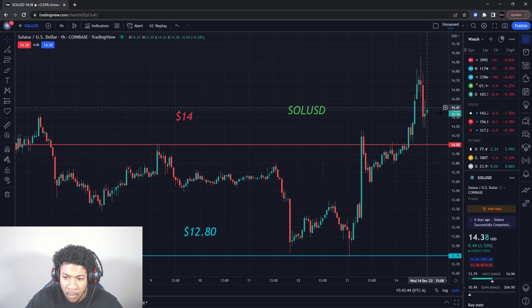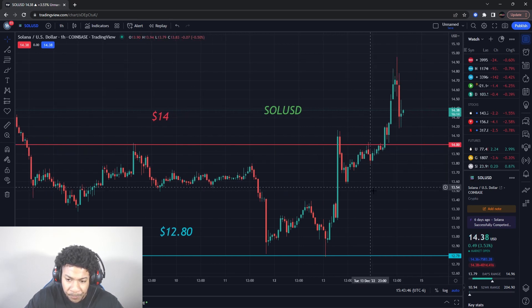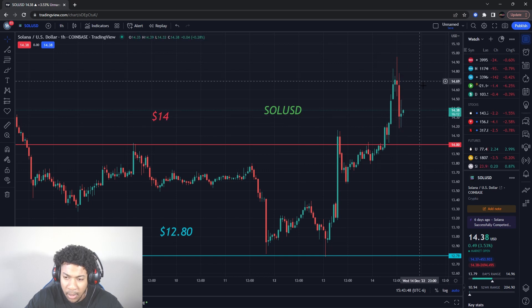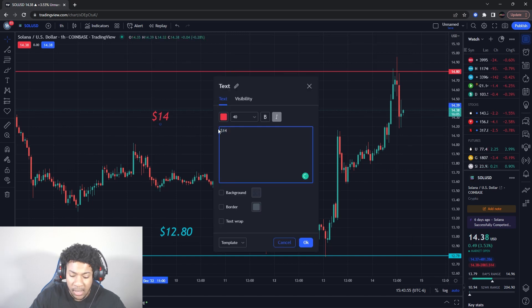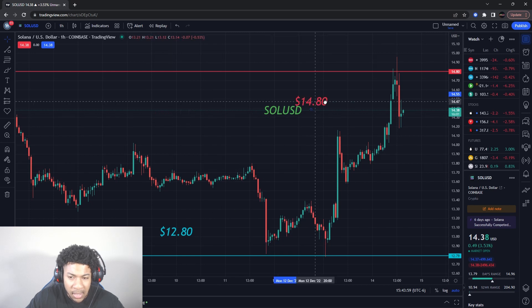Having some pull down now. It did already hit a buying level, so I'm expecting some higher pressure from here. Let's put the new resistance levels on here — a resistance level at about $14.80. So from $14, the new resistance level for Solana is now $14.80.